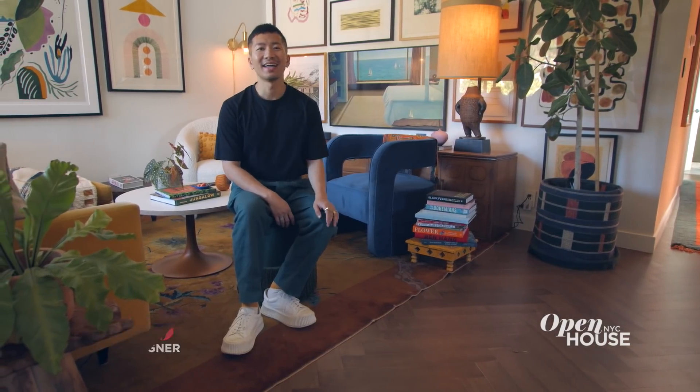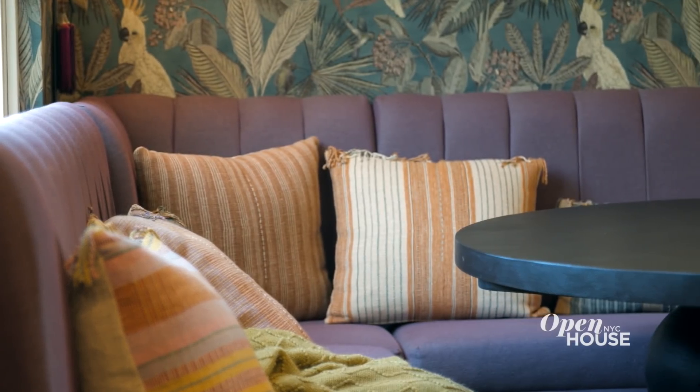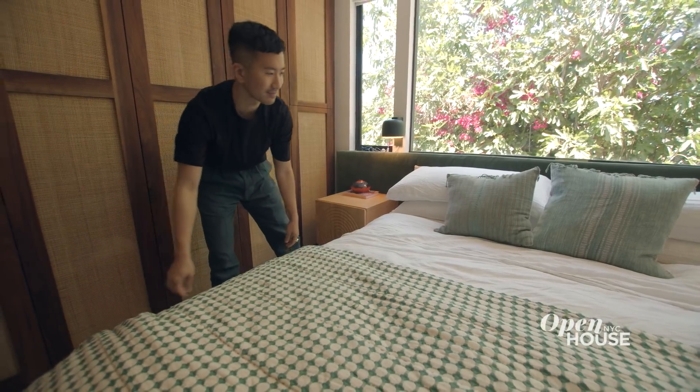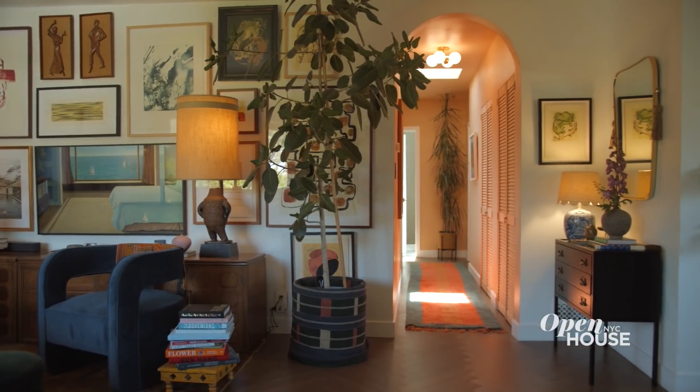I'm Debito, but you can call me Dab, and I am a designer and artist living in Los Angeles. Welcome to my home. I love color — for me, color brings so much mood and vibe to a space. Designing is all about celebrating your life and your family and friends and bringing all those things that bring a lot of joy to your home. Let's get started with the tour.